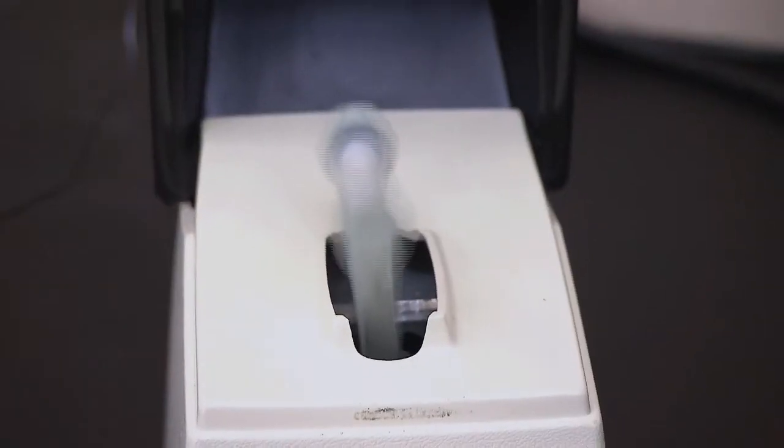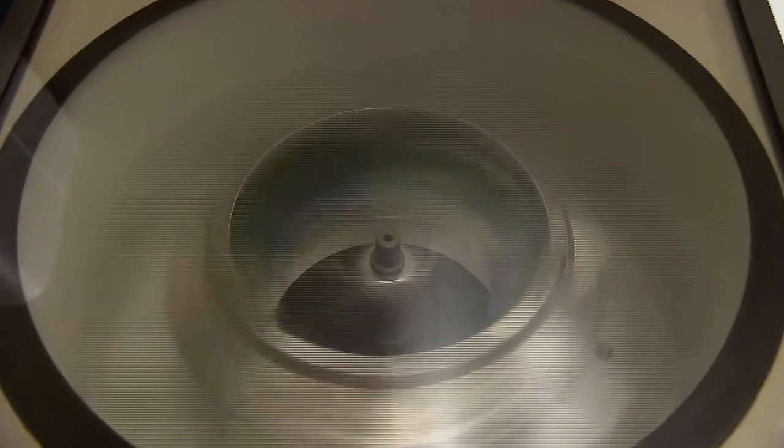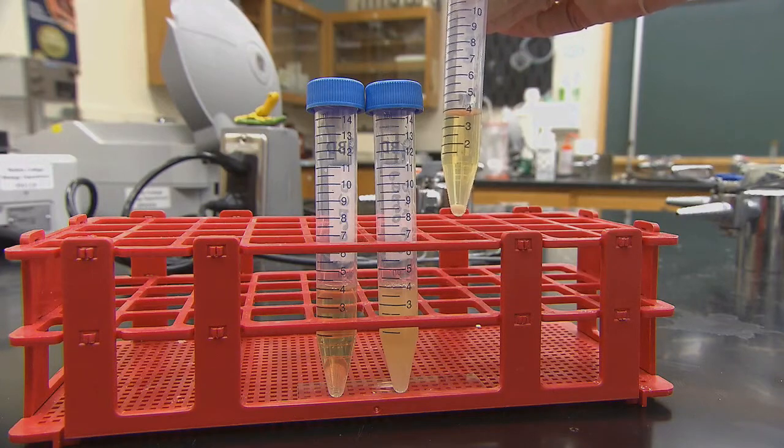Extractions continue, making the sample purer and purer, until you end up with just pure DNA — which is then used to put on the microarray phylochips.